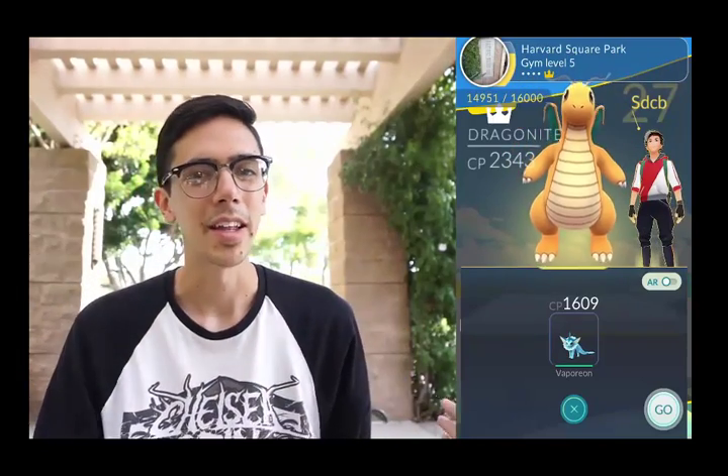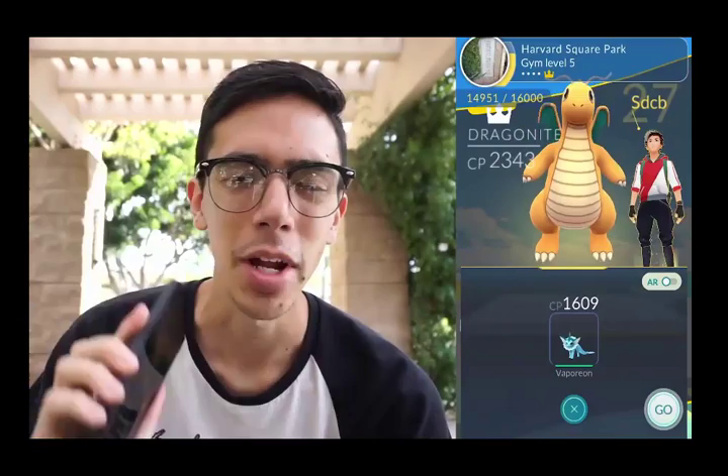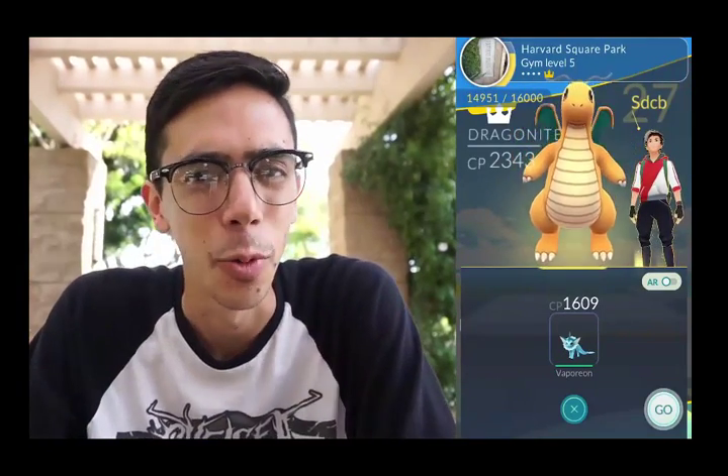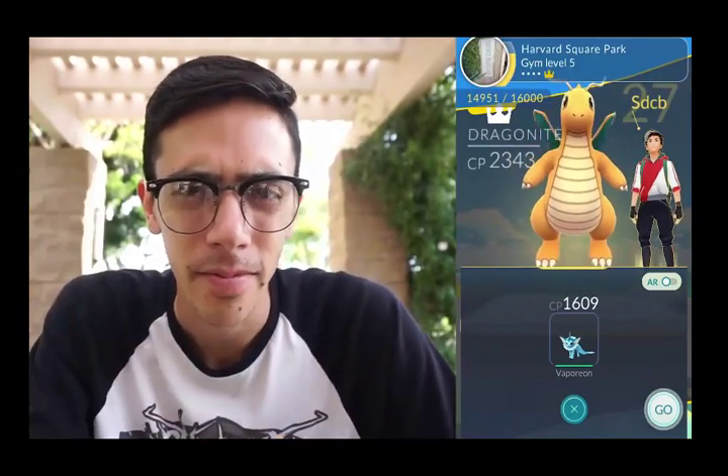What's up trainers, I'm here at the park and I realized a lot of you don't know my name — I'm Nick. I'm here training this gym up where my dude sdcb is holding it down for Team Instinct with a 2300 CP Dragonite, so sdcb, if you're watching...